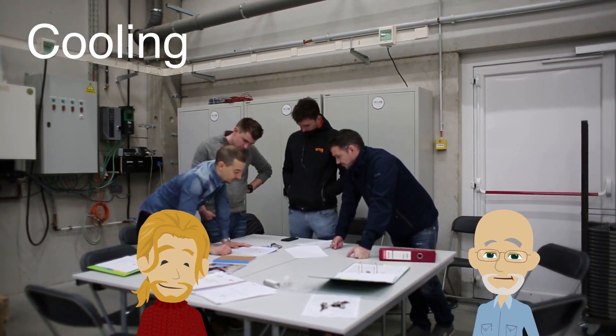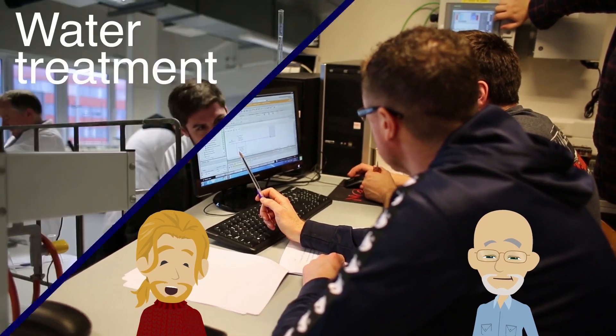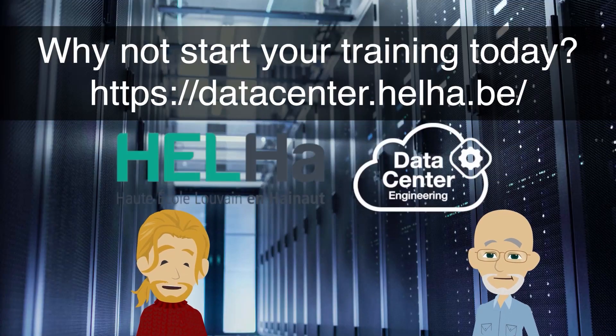This capsule was created as part of the HALHA data center training program. You can find our website and social media on the links in the description below.